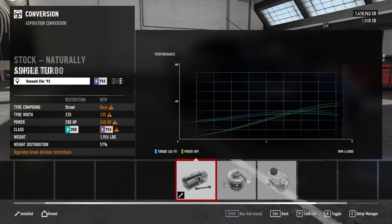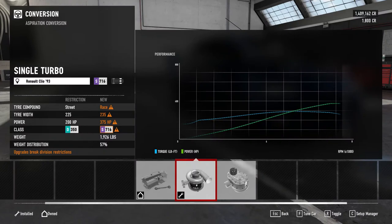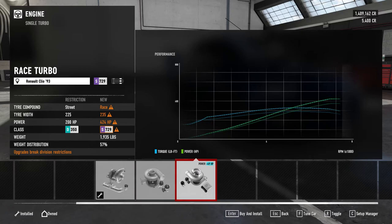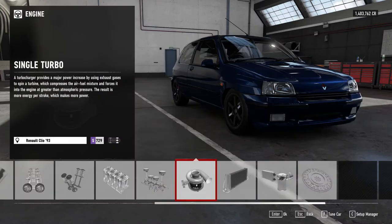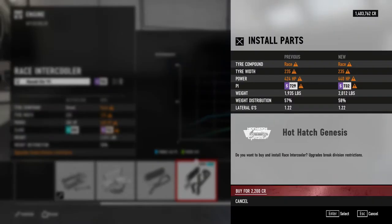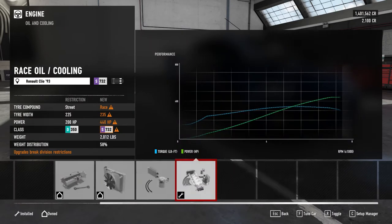Aspiration convert — oh hello! We've got to put a turbo on. Yes! 375 horsepower. And there will be a turbo upgrade in here — bringing it up to 424 horsepower. Yes! The intercooler brings it up to 440. And then the oil cooling... still 440. And then the game crashed on me. Turn 10, you've let me down.